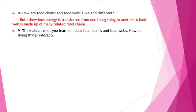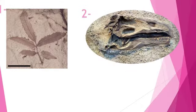Question number 9: Think about what you learned about food chains and food webs. How do living things interact? Living things depend on each other to get the energy they need to live. Look at the pictures in front of you — what are these?